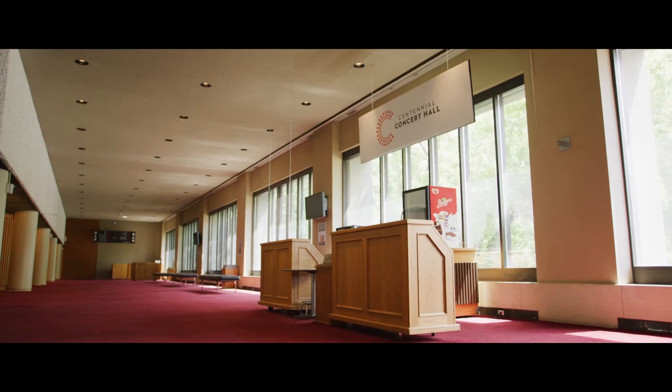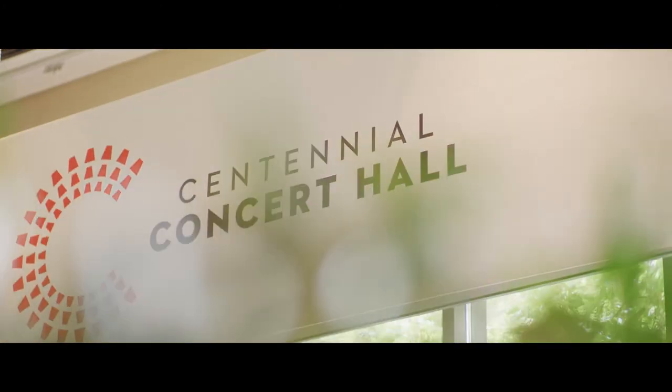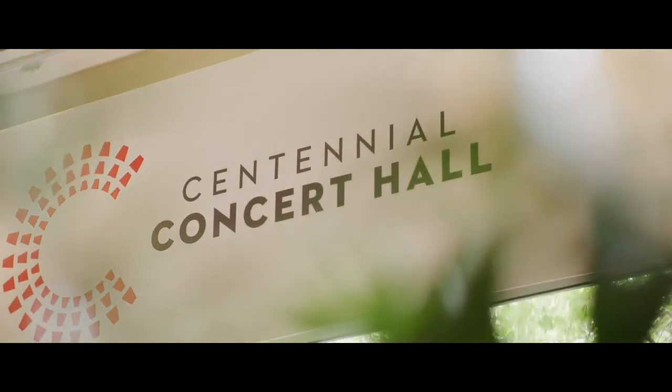As soon as you walk into one of our lobbies, you'll notice immediately that we have large floor-to-ceiling windows that draw in natural light all day long. The lobbies can easily be used as on-screen locations, or just as easily be transformed to house almost any department.